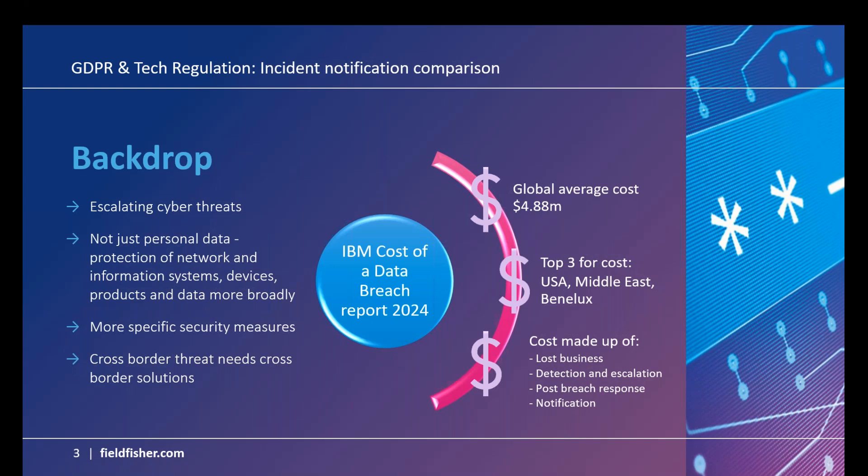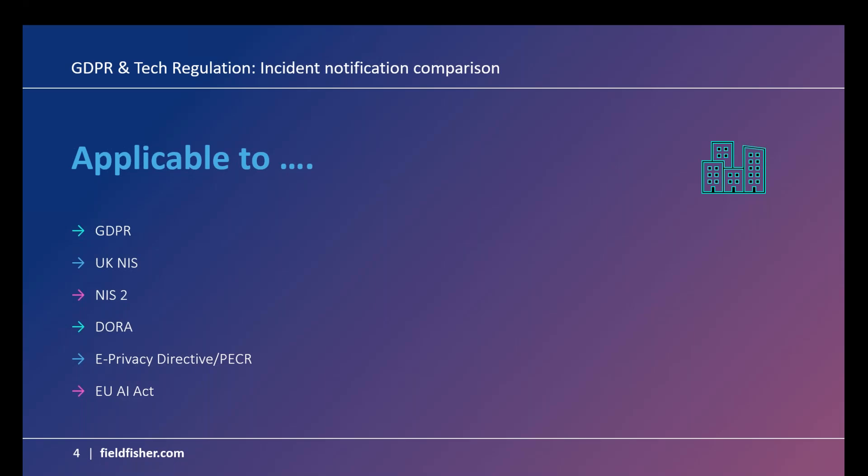Under the new regime, we're seeing an expansion of incident notification requirements — from GDPR's focus on personal data breaches to much wider requirements around notifying incidents relating to systems and breaches exposing data that's not necessarily personal data. It's a really expanded remit. We're also seeing much greater security measures being prescribed, moving from GDPR's principles-based approach into more specific regimes that actually specify what security measures you need to put in place. A key theme in new tech regulation is cross-border response, solutions, and much more information sharing.